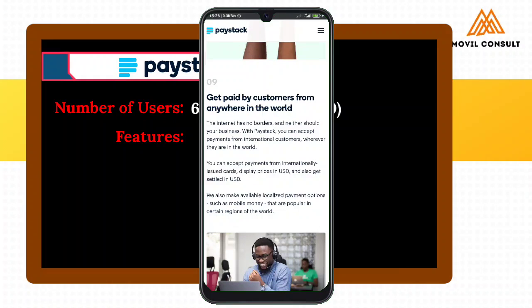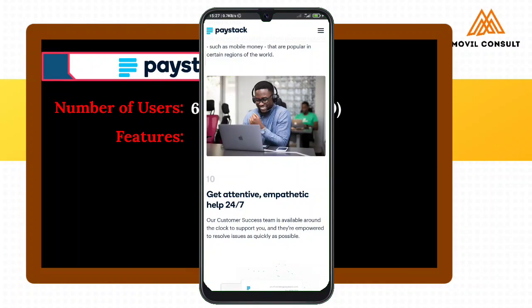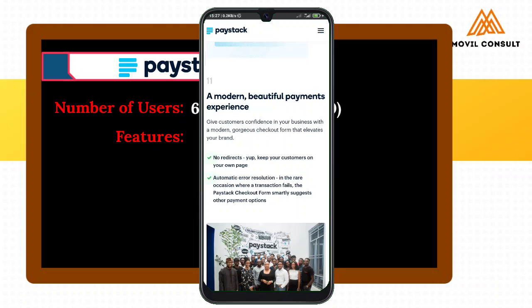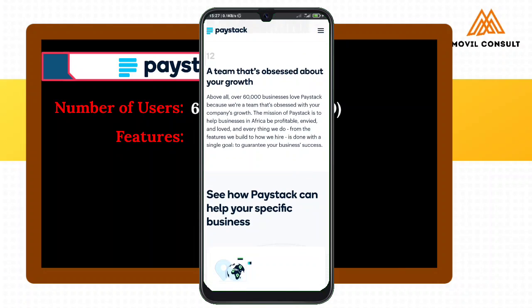Just same way that Flutterwave would pay out in 24 hours and likewise Sela. Get paid by customers from anywhere in the world — same with Flutterwave and Sela. Get attentive, empathic help — same as the others. A modern, beautiful payment experience. So that's the features that Paystack offers.